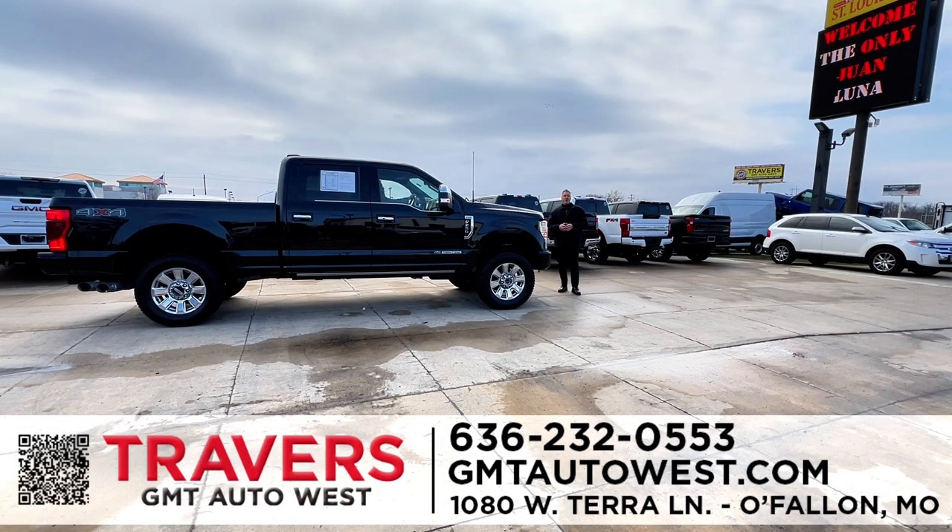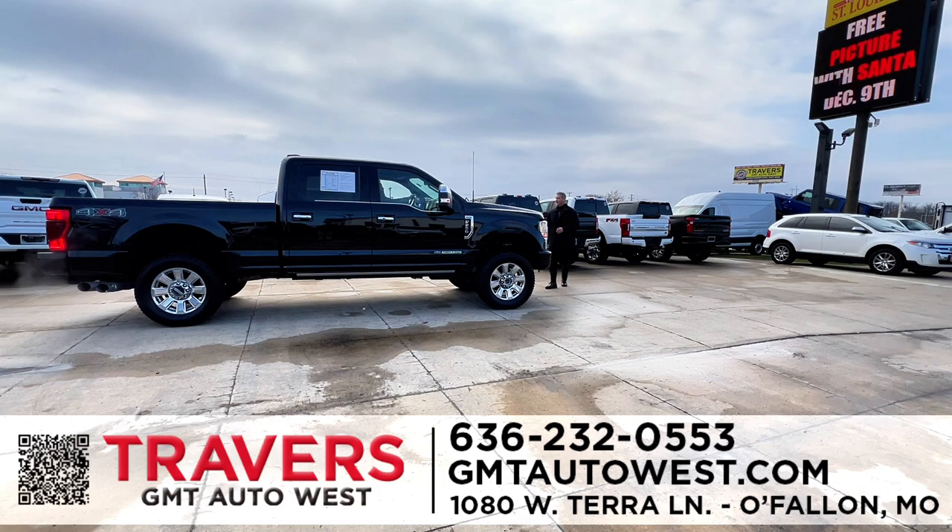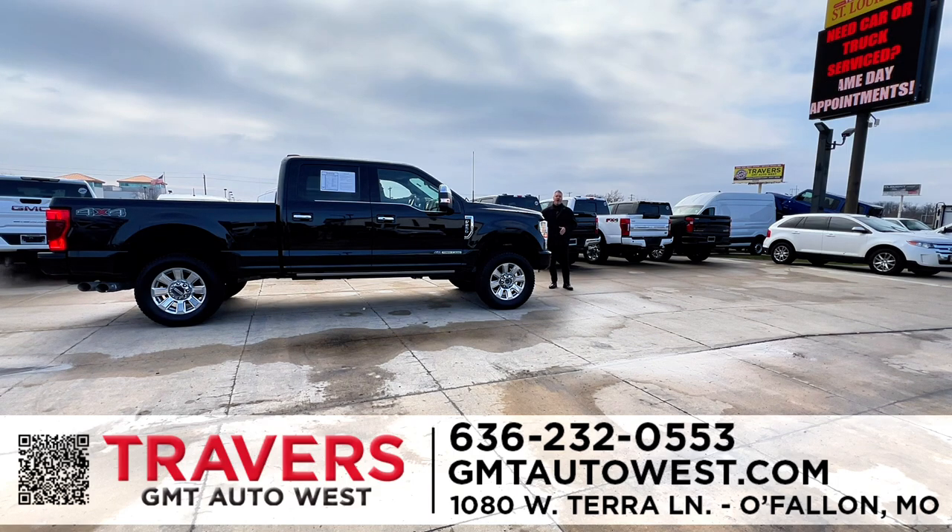Welcome to Travers GMT West Auto Sales. We're located off Highway 70 and Bryan Road in O'Fallon, Missouri. We have over 1,200 vehicles on the ground for delivery today, and no one in St. Louis has more trucks than we do — whether you want gas or diesel, half-ton, three-quarter ton, or one-ton. Here's a new arrival — it's a 2021 F-250 Platinum. This truck was over $100,000 new. By buying pre-owned, you save so much money. It has leather, roof, nav, and a 6.7 Power Stroke diesel.